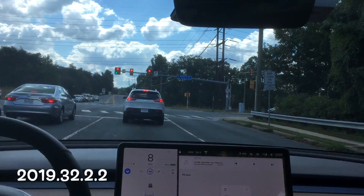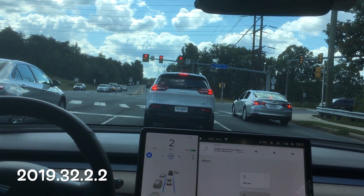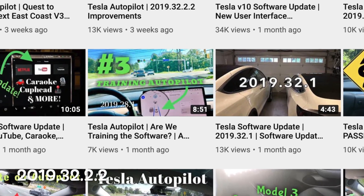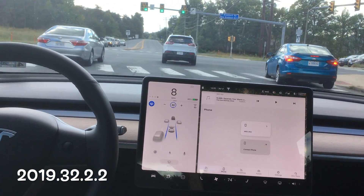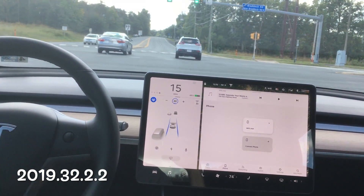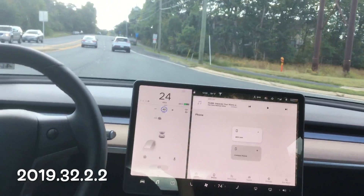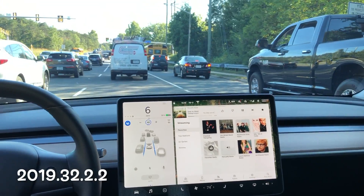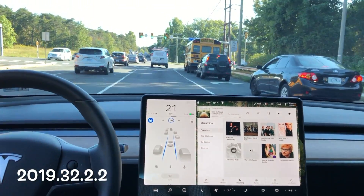Hey, what's going on YouTube? Will here from All Electric, back again with another video. This intersection probably looks familiar if you are a subscriber. We are running 32.2.2 and you can see that it did fail through that intersection, so we have multiple tests running that software.